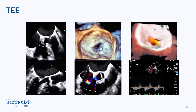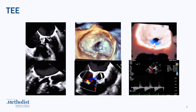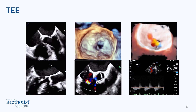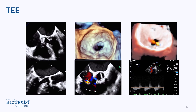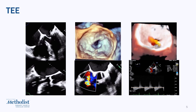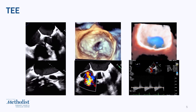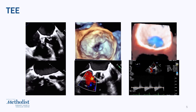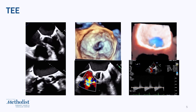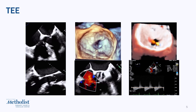Here's the transesophageal echo with 2D and 3D with and without color images. You can see that the left ventricular function on the top left is preserved. The mitral valve appears to be very restricted, as seen in the upper as well as lower panels. There is some mitral regurgitation, not severe, so predominantly a case of mitral stenosis. The aortic valve is okay, and there is an elevated mitral gradient on the color Doppler, although this is a resting TEE.